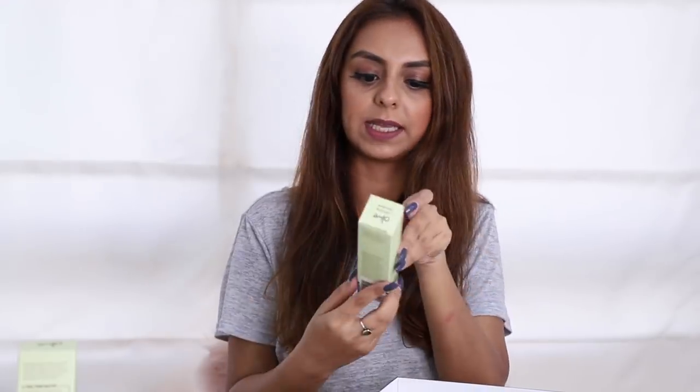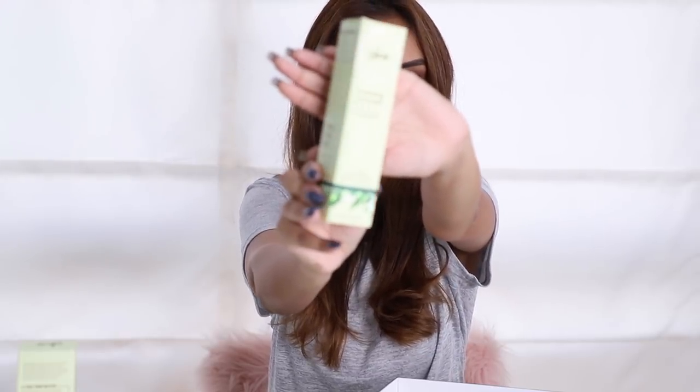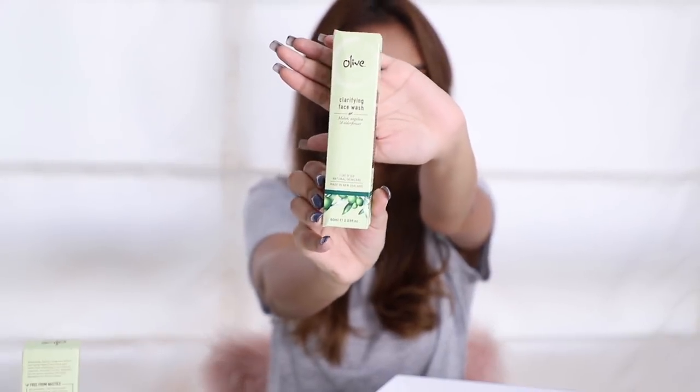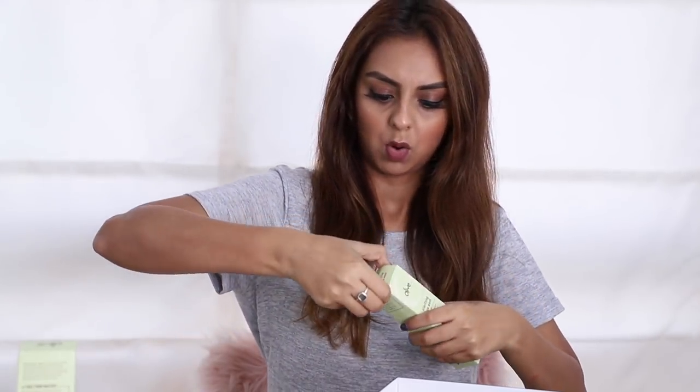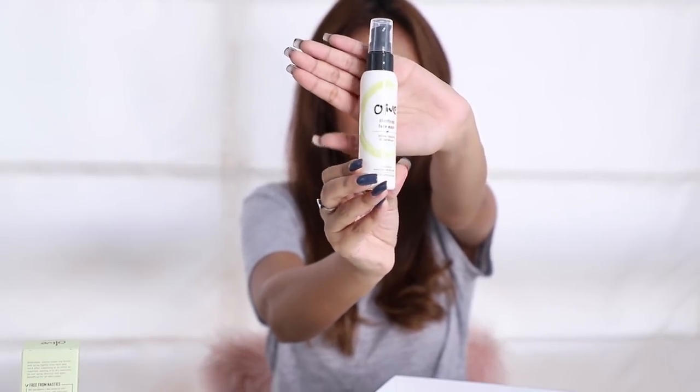Next there is a clarifying face wash with melon, angelica, and elderflower as the dominating ingredients. I'll open it so you can see what the product looks like — I hope you find it detailed when I'm unboxing things for you.